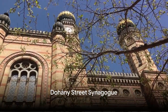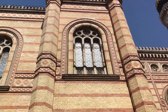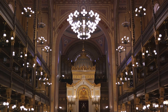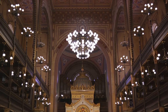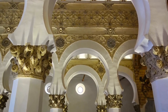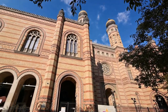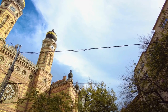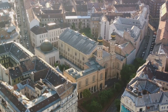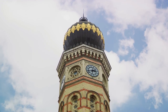Resuming our countdown at number 5, we have the historic Dohányi Street Synagogue. Nestled in the heart of Budapest, this stunning structure bears witness to a rich tapestry of history and culture. The synagogue, with its grandiose Moorish revival architecture, is not just a feast for the eyes, but also a testament to the resilience of the Jewish community. Built in the mid-19th century, it stands as the largest synagogue in Europe and the second largest in the world. Adjacent to the synagogue is the Jewish Museum, an integral part of the complex, where you can delve deeper into the history, traditions, and significant contributions of the Jewish community to Hungary and the world. The Dohányi Street Synagogue is a poignant reminder of Budapest's rich and diverse history.